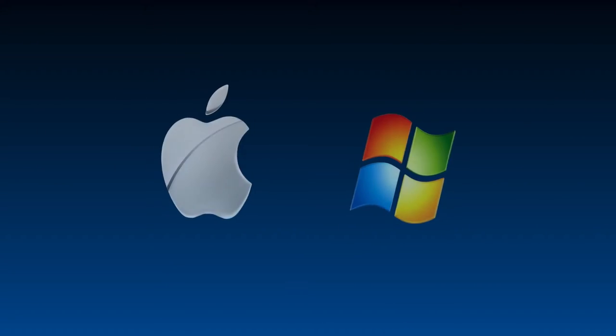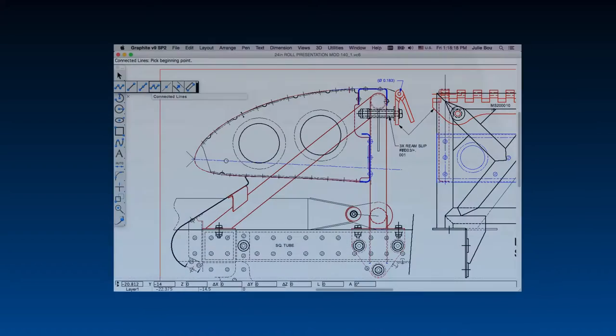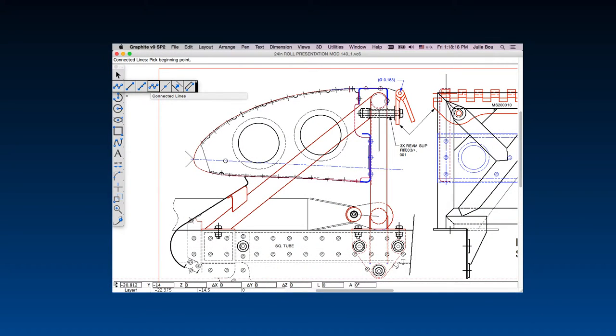Graphite uniquely lets you work on your choice of Mac or Windows platforms with interchangeable files. Over and over, the thing our customers tell us they like most is the ease of use of our intuitive interface.